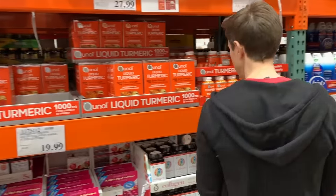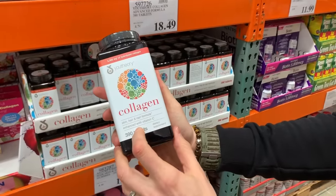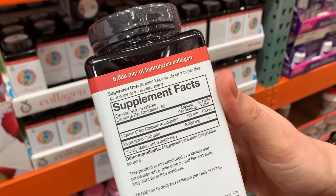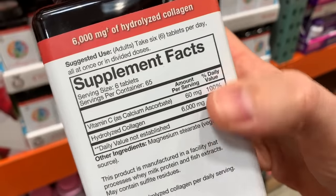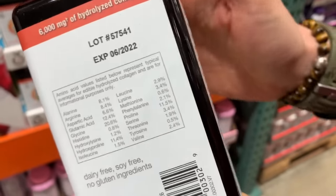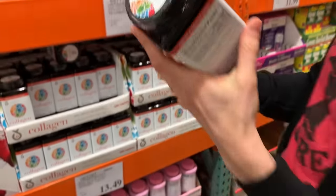There's also collagen here in pill form. I'd rather get collagen in powder form. The problem is this doesn't say if it's grass-fed. Even though it is clean, without knowing if it's grass-fed I can't endorse it.